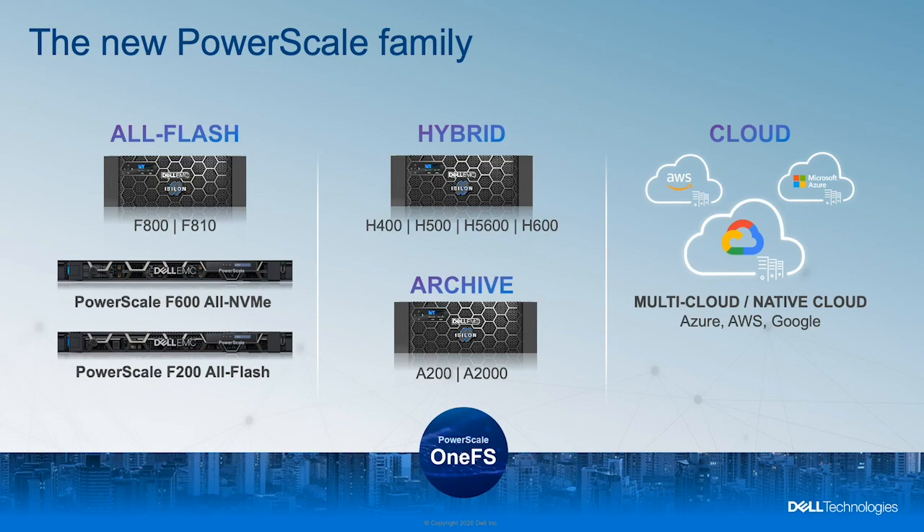Our current Isilon Gen 6 nodes will continue to deliver their full spectrum of capabilities and benefits as full members of the PowerScale family. All of the Isilon nodes are deployed in 4U chassis that house four independent nodes.